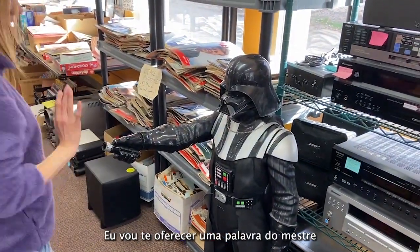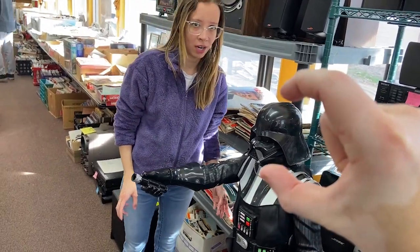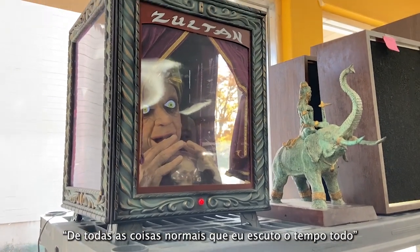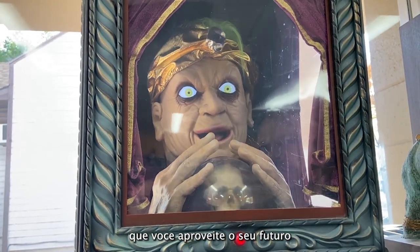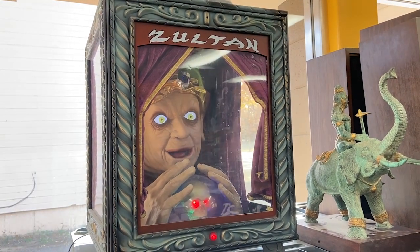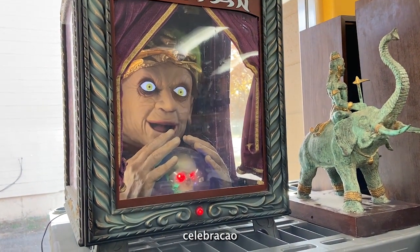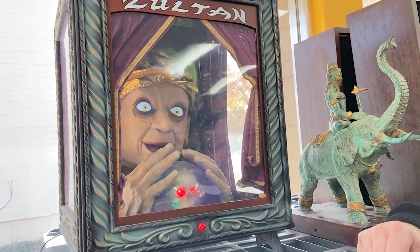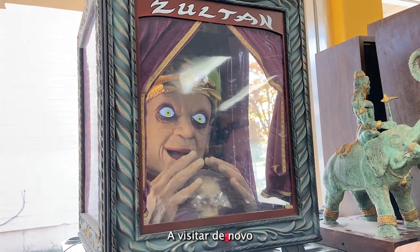Someone approaches asking: 'Can I offer you a word of the Lord?' Then we encounter Zoltan — a fortune teller machine: 'The importance of seeing Zoltan is once again required. I delve deeply into your future. What lies ahead? I see victory, celebration, success! The great Zoltan invites you to visit again soon.'